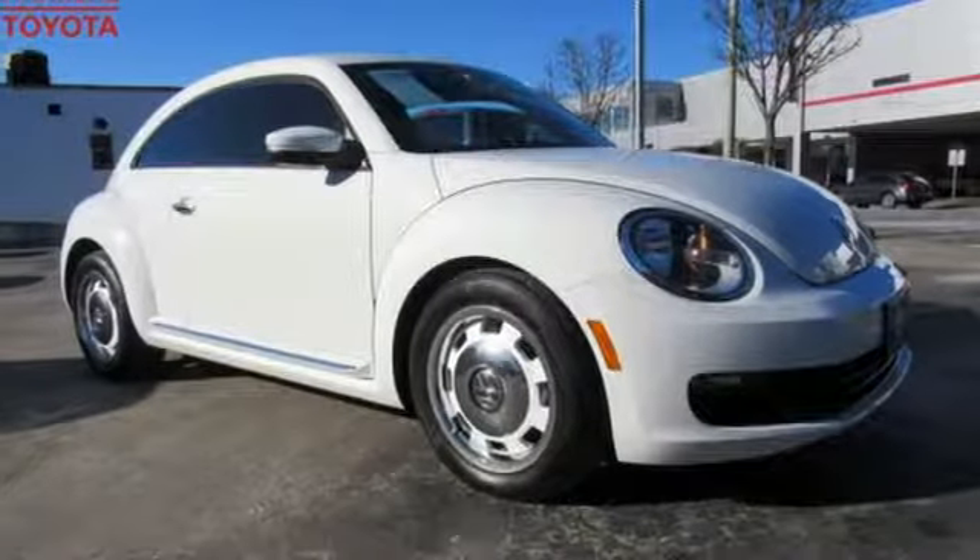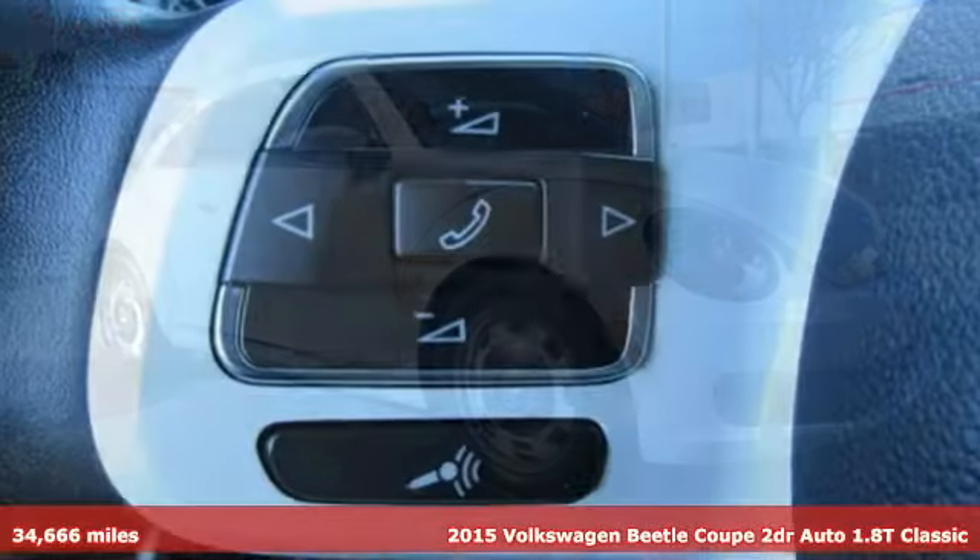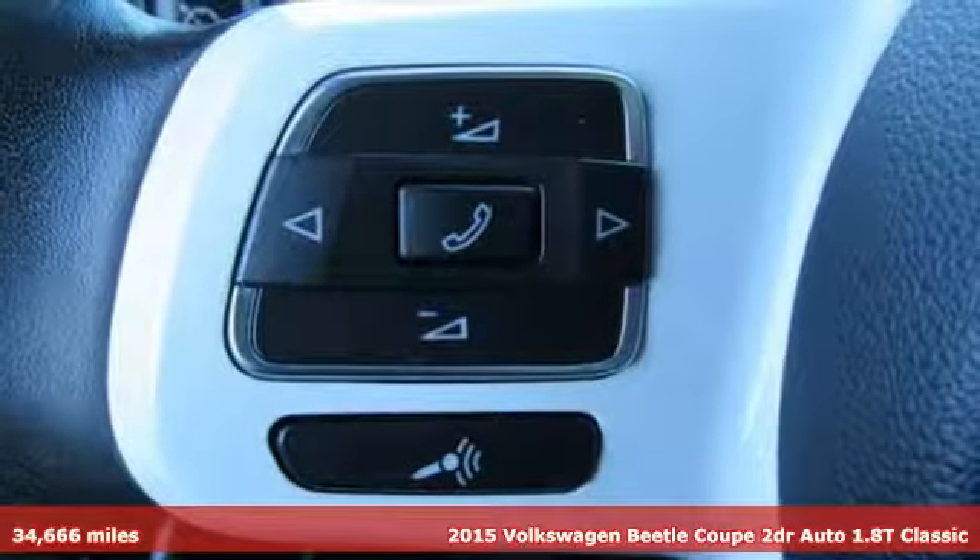It's a 2015 Volkswagen Beetle Coupe. Stylish, fun, iconic.